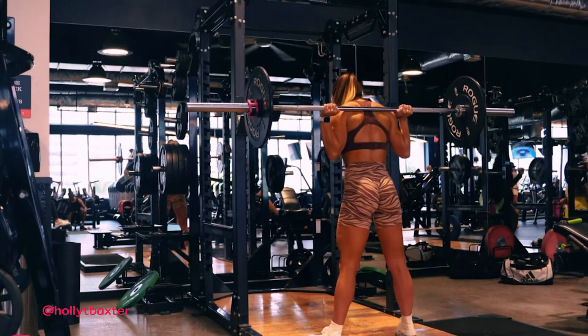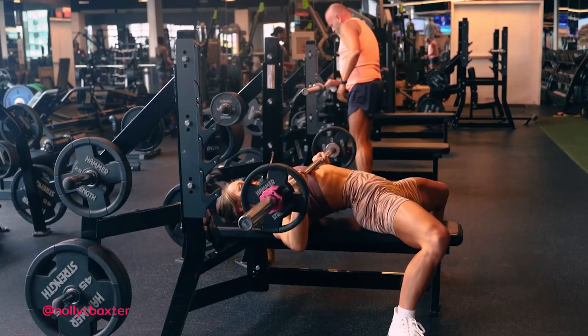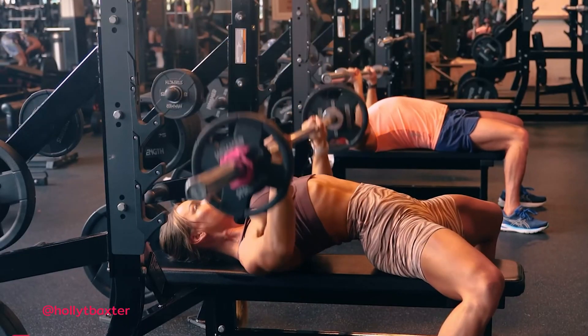All groups experienced significant increases in their squat one-rep max strength, ranging from 16.88 kilograms to 25.54 kilograms. For the bench press, one-rep max strength increased from 4.84 to 11.86 kilograms, with no statistically significant differences between the groups for either of these outcomes.